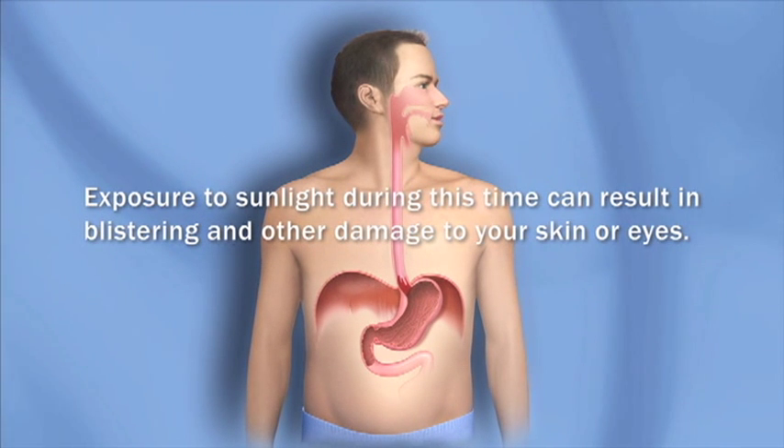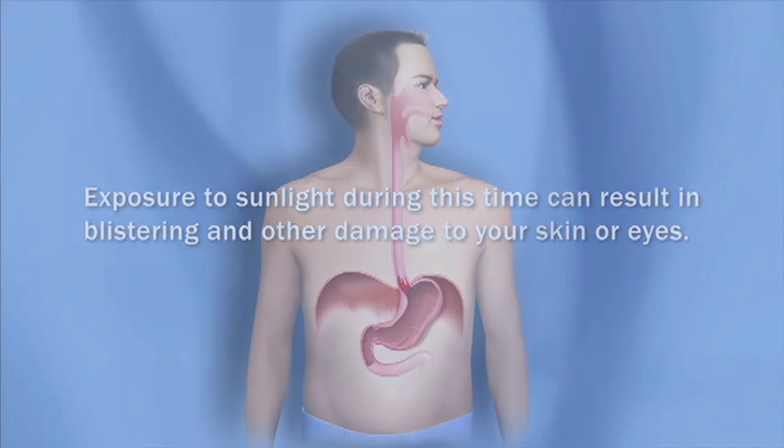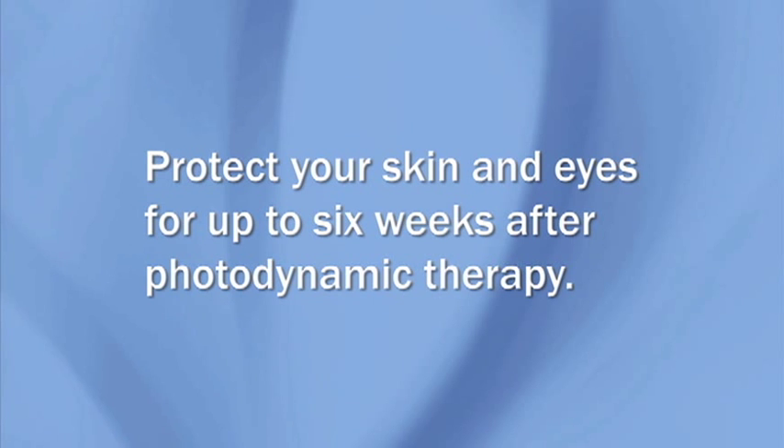Exposure to sunlight during this time can result in blistering, severe burns, and other damage to your skin or eyes. Talk to your health care provider about how to protect your skin and eyes for up to six weeks after this treatment.